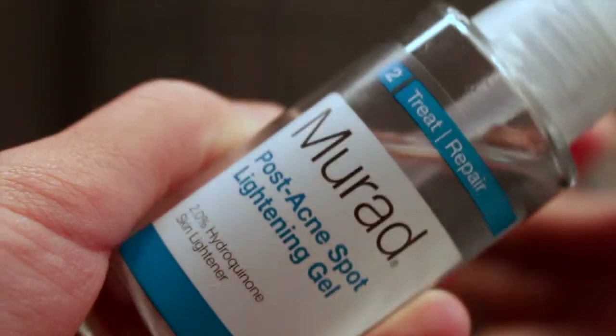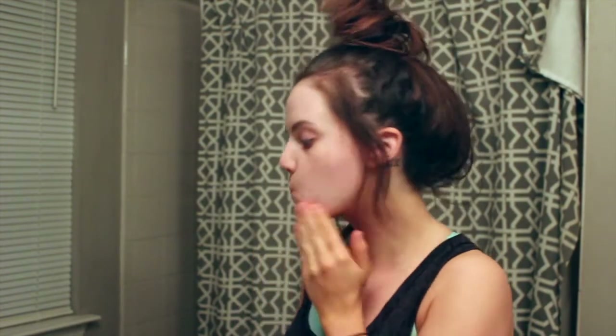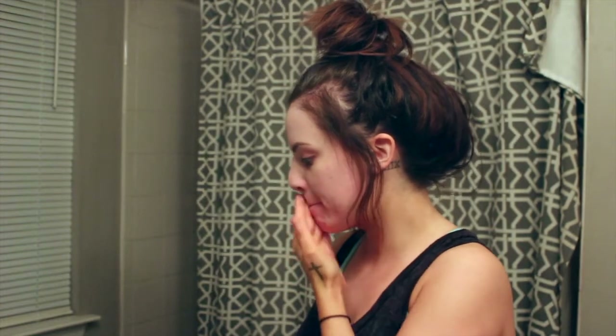Then I'm going in with this Murad Post Acne Spot Lighting Gel — it's a rapid age spot and pigment lightening gel. I'm kind of making a cocktail and putting this all over my face. This is basically going to lighten up my acne scars from where I've been picking my face over the years.